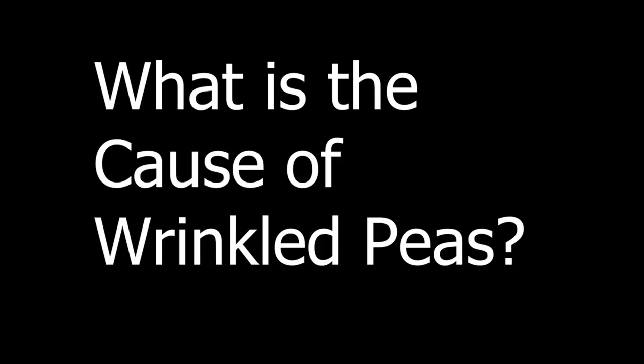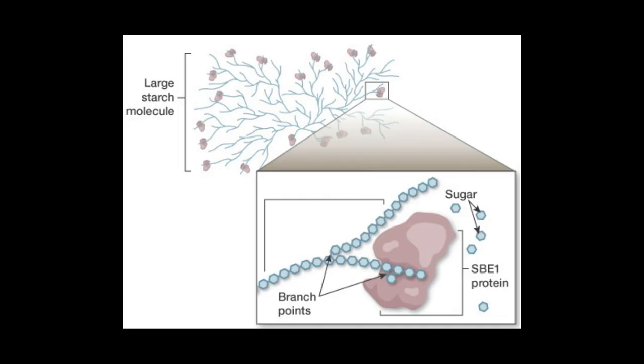Now, the question arises: what is the cause of wrinkled peas? The main cause of wrinkled peas is an affected protein SB1, popularly known as starch branching enzyme 1. When functioning normally, the SB1 enzyme builds starch, a large molecule made by all plants as a way to store energy. Starch is a polymer made of many sugars that are linked together. The main job of SB1 is to add branches to the chains of sugar. Branches help starch grow very large and they can be broken down quickly when the plant needs energy.